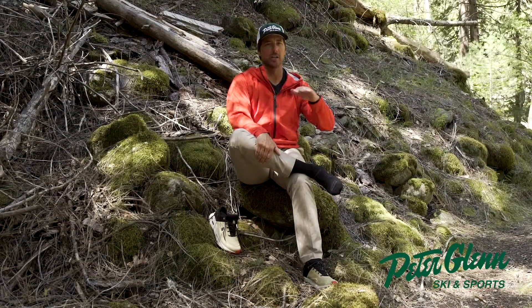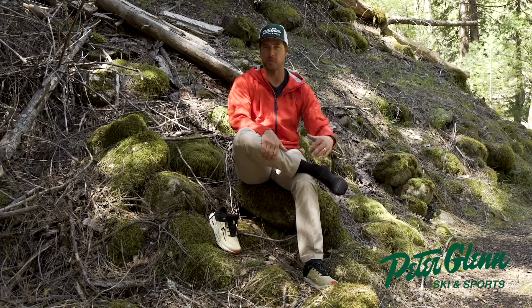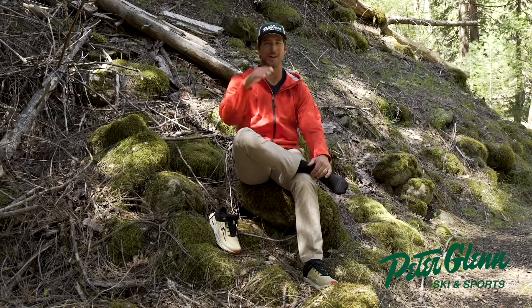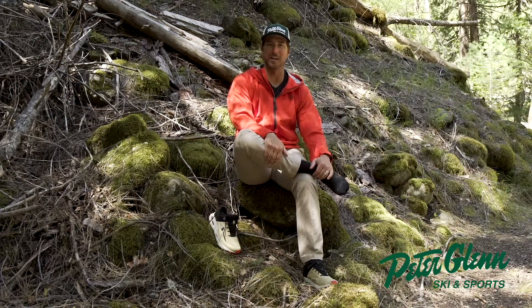Pick up a pair of these for sure — you'll thank me for it. Always got to pay attention to what's on your feet; your first layer is the most important layer. Johnny Mosley here for Peter Glenn Ski and Sports — check out all my reviews at PeterGlenn.com. Cheers!